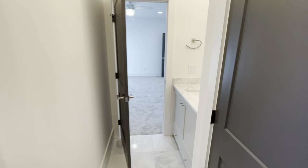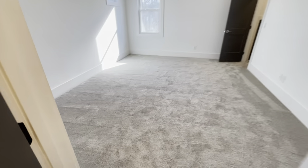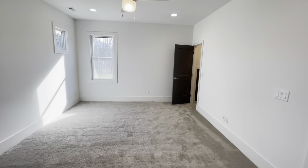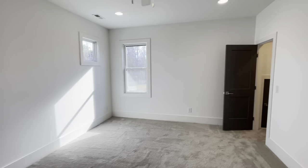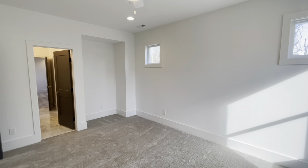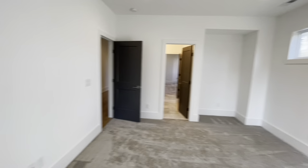We'll walk through into the other room — this room is almost a mirror image of the one on the other side. It's just a nice, large bedroom with ample lighting. We threw in a couple extra windows up high just to keep the privacy, but still bring in more light. And it's got its own walk-in closet here.